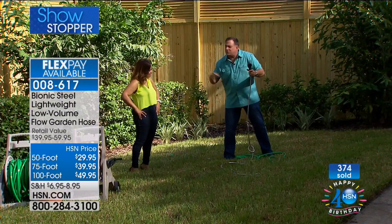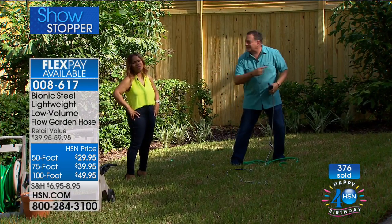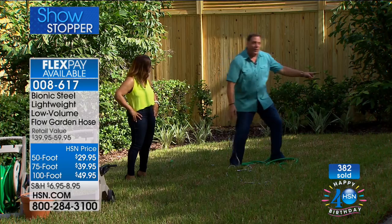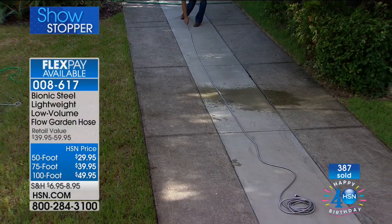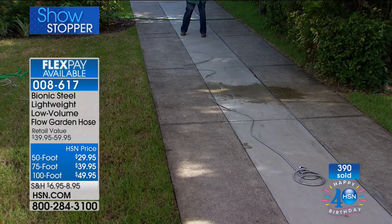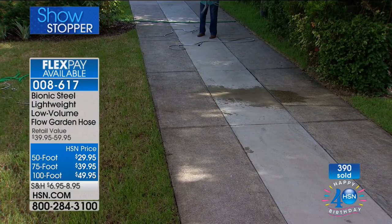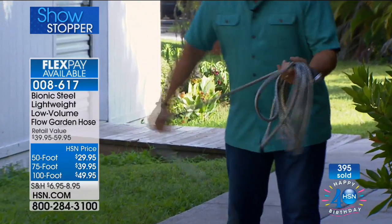Now let's look at 75 feet of Bionic Hose deployed — see how fluid and easy it is to make it dance. Watch how quickly it can be reeled in — just reel it up and it's so lightweight, you're not breaking your back. That's the beauty of this hose. We all know how heavy, cumbersome, and weighty traditional hoses are — but when you can give up the weight and the kink while getting better pressure and a better look, why not?